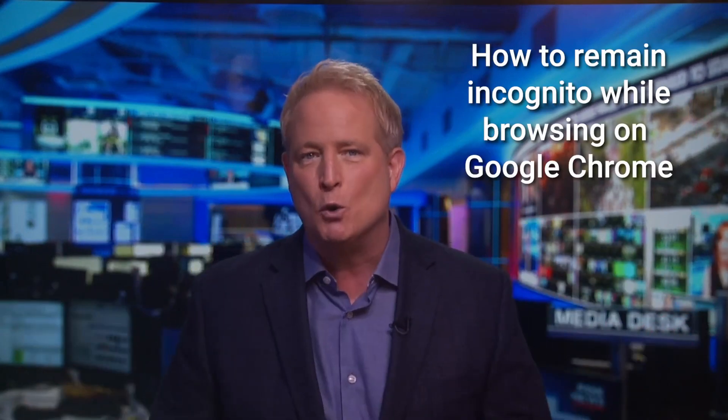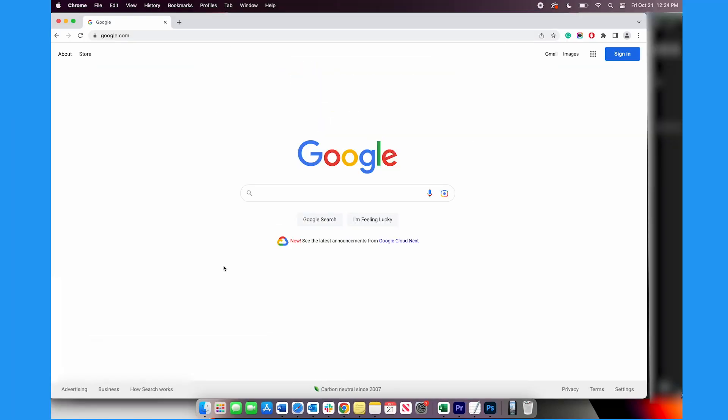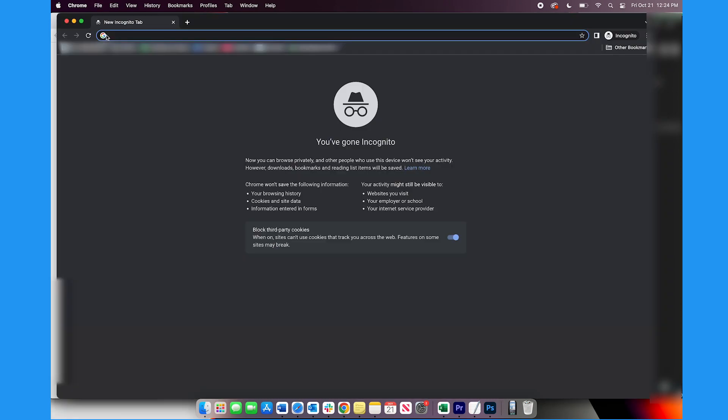If you're using Google Chrome as your main browser, open up Google Chrome, then tap File, and then tap New Incognito Window. Same thing.